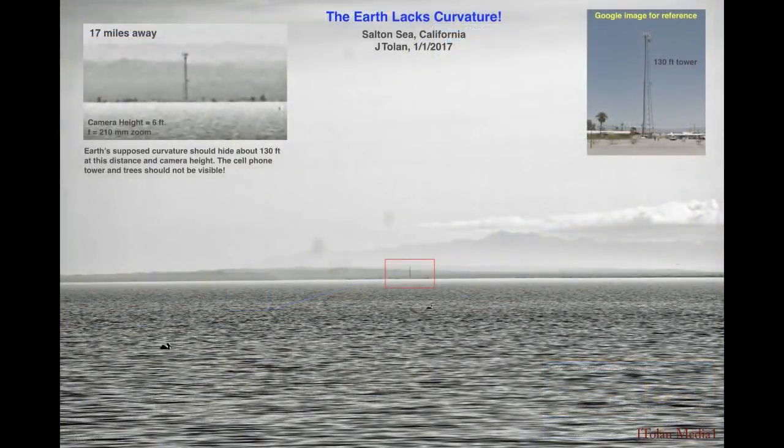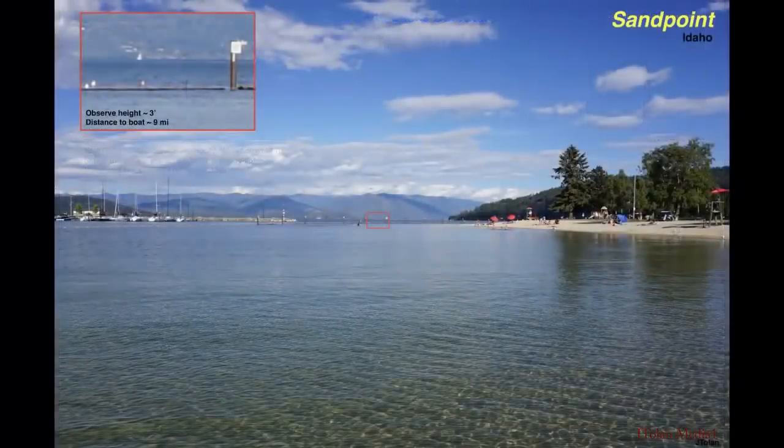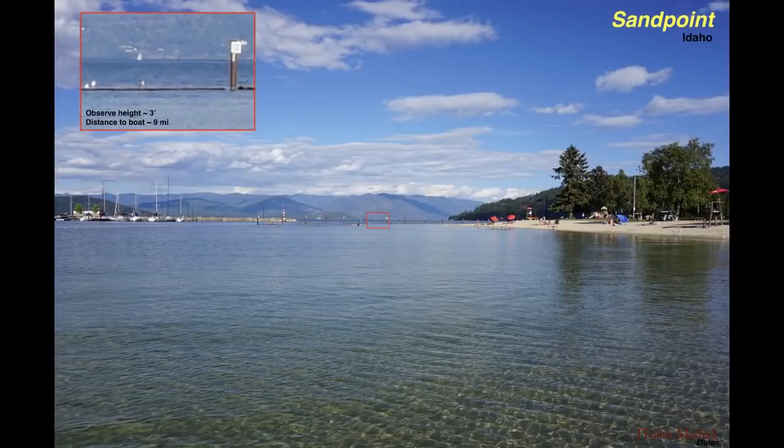I even headed out to different places to explore the flat earth. This was Salton Sea in California. The water was very calm and I could see very far. Then I went up north on a trip, and I was in Idaho — this is Lake Pandora — and I was able to see a boat way in the distance.